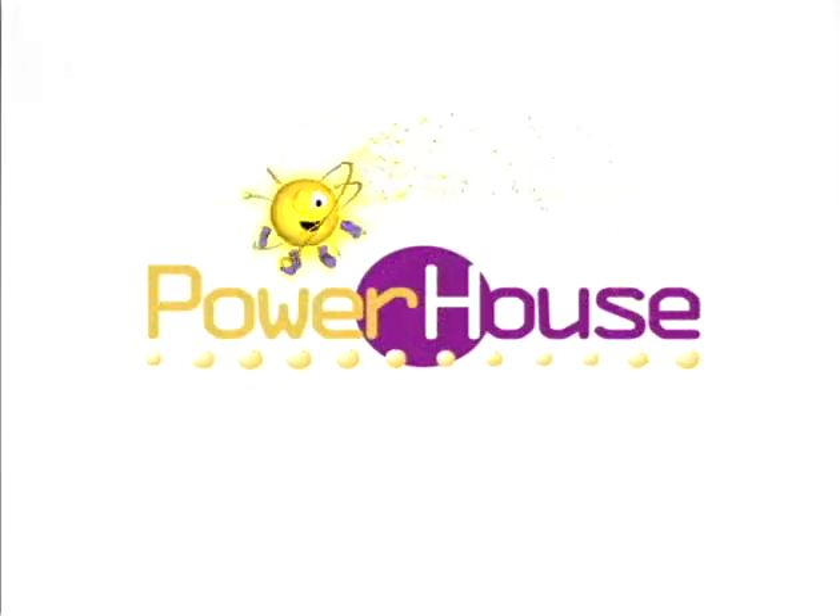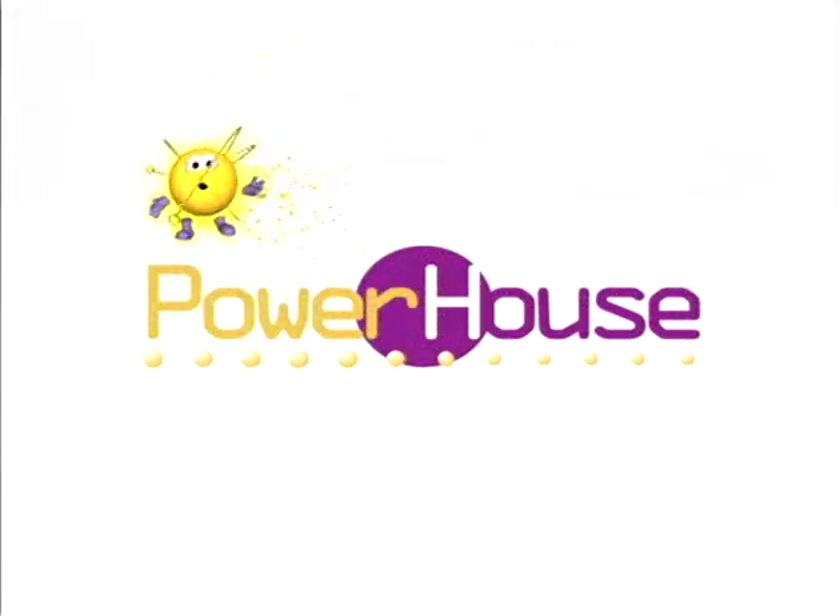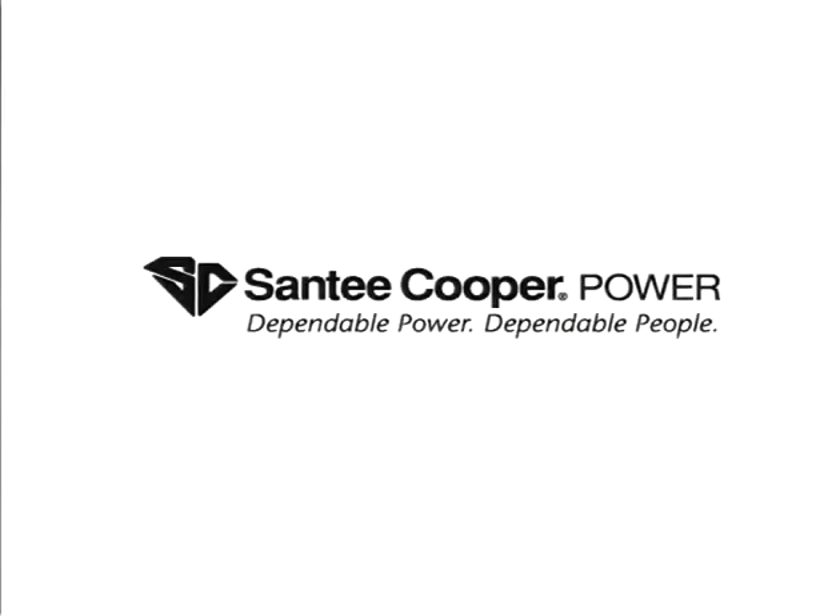So that's how we make electricity here at Santee Cooper. And now you know how we turn the lights on. Have fun and enjoy the rest of your day. Bye-bye!